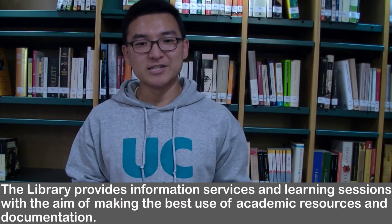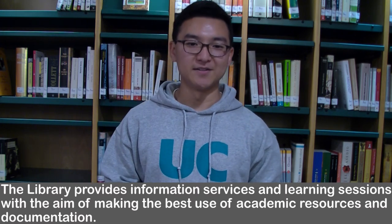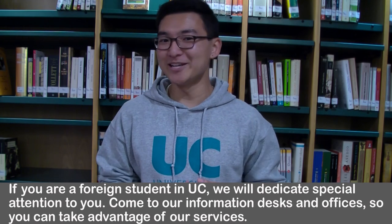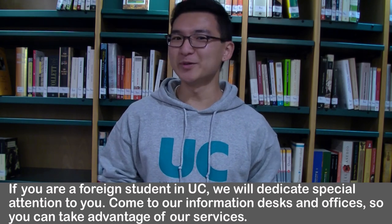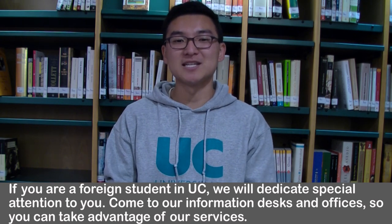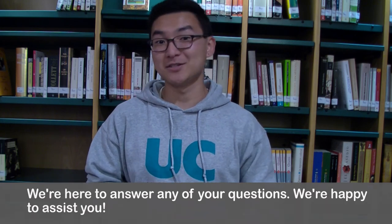The library provides information services and learning sessions with the aim of making the best use of academic resources and documentation. If you're a foreign student at the Universidad de Cantabria, we're here to dedicate special attention to you. Come to our information desks and offices so you can take advantage of our services. We're here to answer any of your questions and we're happy to assist you.